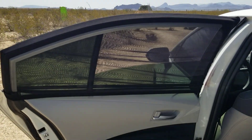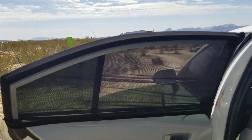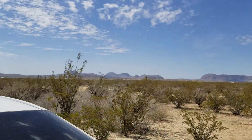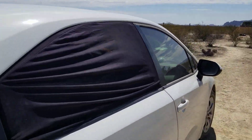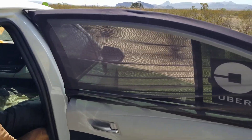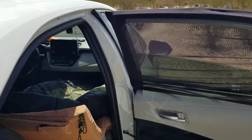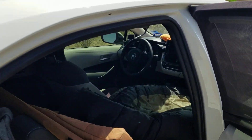First of all, you get these on Amazon — nylon rear window screens. You can roll down both your rear windows and no bugs can get in. Out here in the desert when the sun goes down the temperature starts dropping.